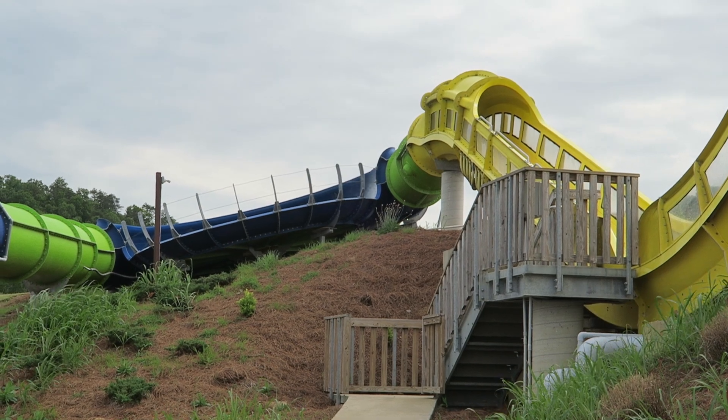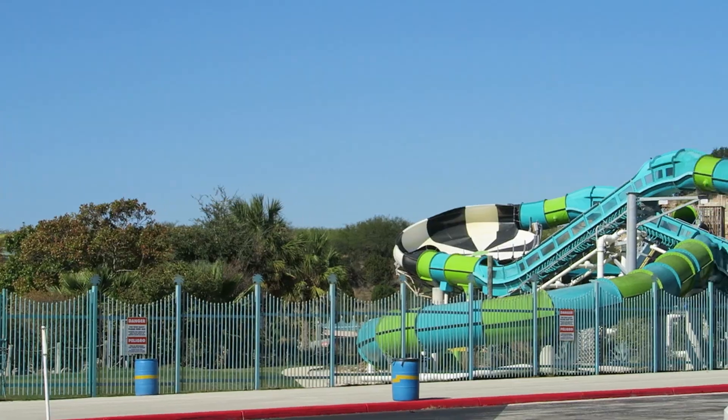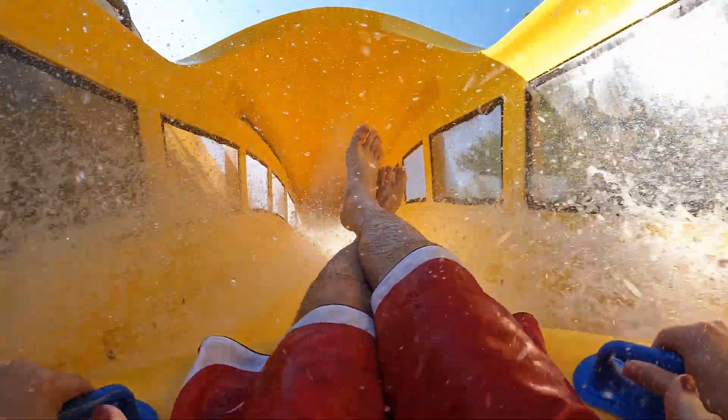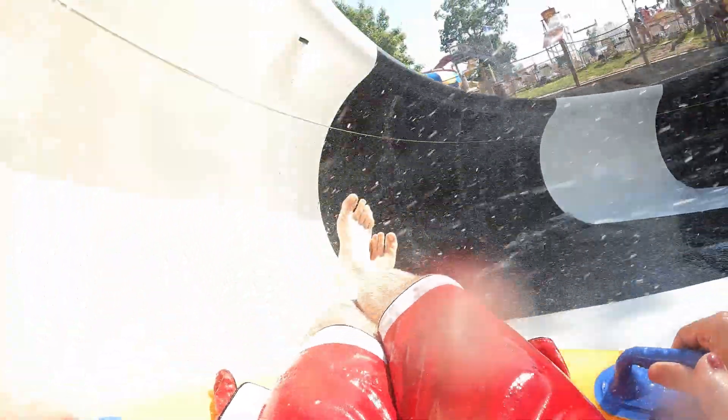This is one of those water coasters using high-powered water jets to blast you uphill — a similar method to Thunder Rapids at Six Flags Fiesta Texas, Cheetah Chase at Holiday World, or Rocket Rapids at Quassy. If you've ridden a Pro Slide water coaster that does this, you know that atop each hill the water jets send a massive deluge over your head. So you can see why this ride may be uncomfortable on a cold day.